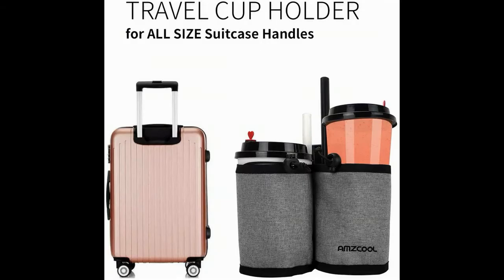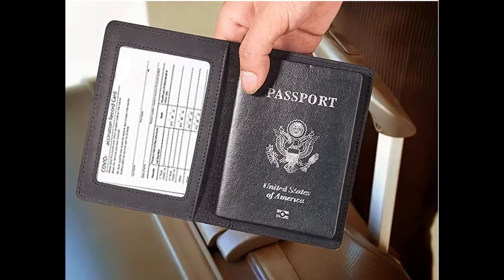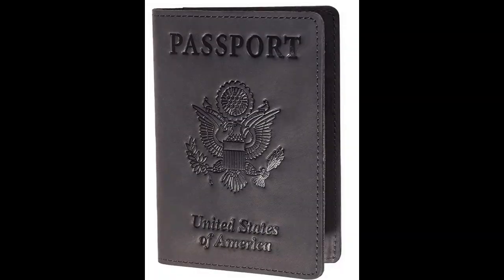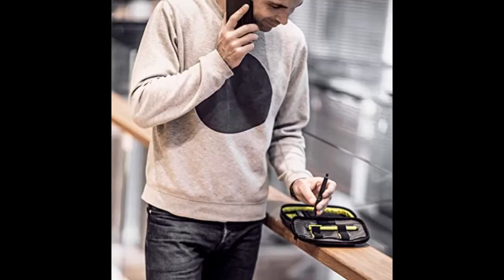Portable and durable — high-quality materials and scientific design make it very portable and durable. You can choose machine wash or hand wash. Passport wallets and vaccine card holder combo: RFID blocking genuine leather passport holder cover case with CDC vaccination card slot. Leather travel documents organizer and protector — 100% genuine leather passport holder and vaccine card holder combo cover case with CDC vaccination card slot, document holder for women and men.